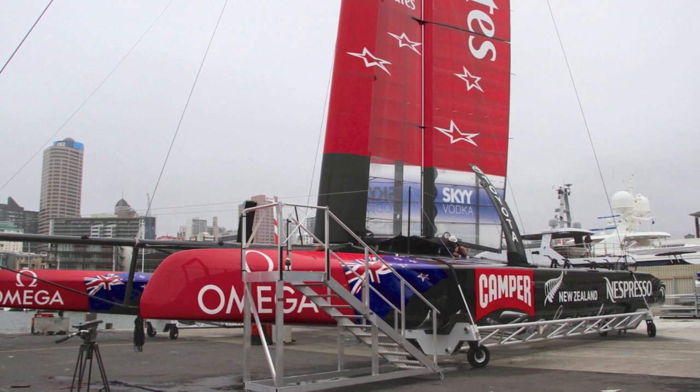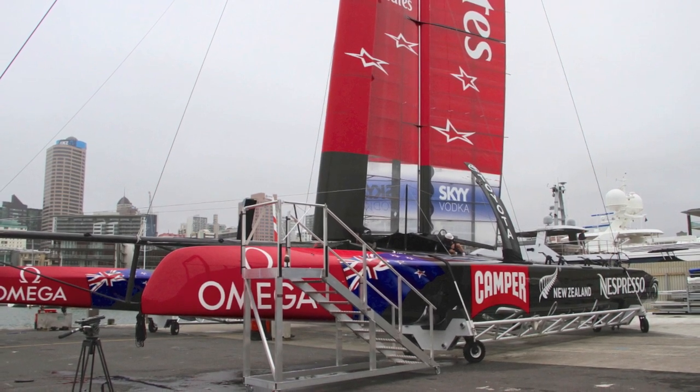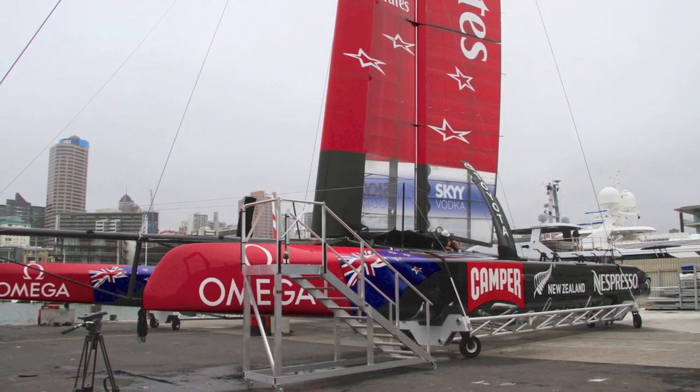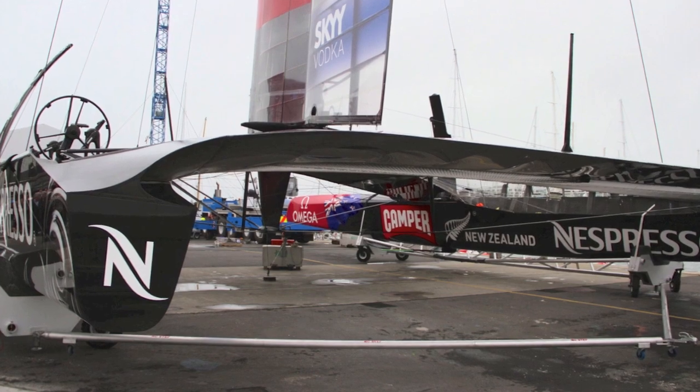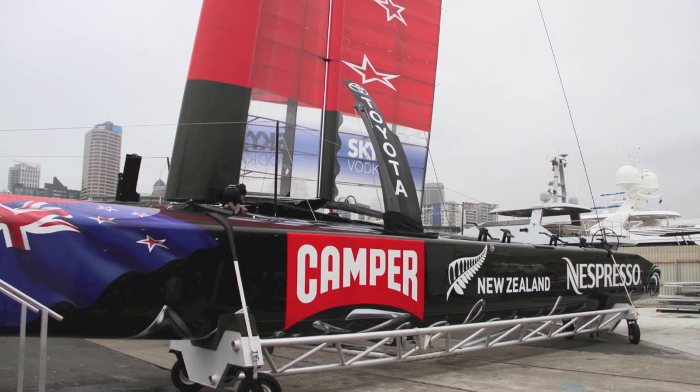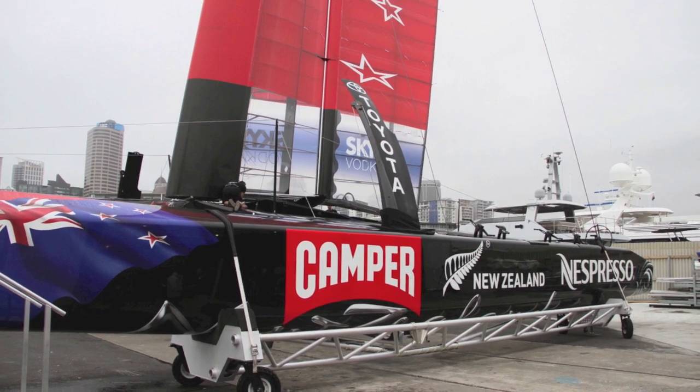Well, obviously the livery of the boats is identical, so you have to look reasonably close to find the bigger differences. The platform structure — we've stayed with the same layout of the boat. To be honest, most of the differences are further under the skin, in terms of the systems and the way we sail the boat. Foils are new, so I'm sure those will attract some attention, but looking across the boat, she's very much in the same mould as the first boat.